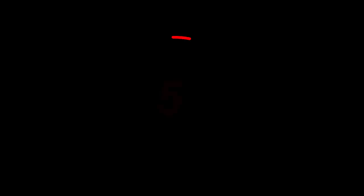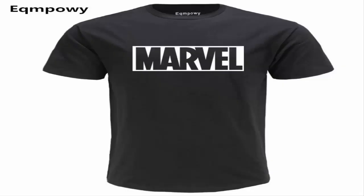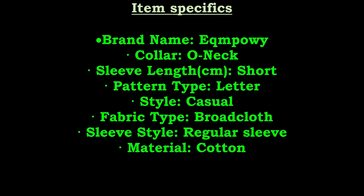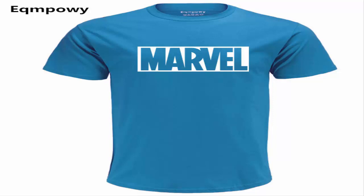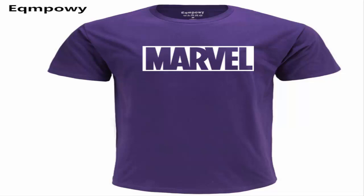Item 5 specifics: brand name Anhow, collar O-neck, sleeve length short, pattern type letter, style casual, fabric type broadcloth, sleeve style regular, material cotton.